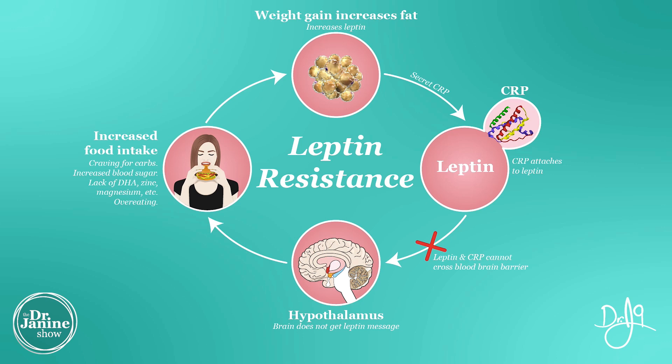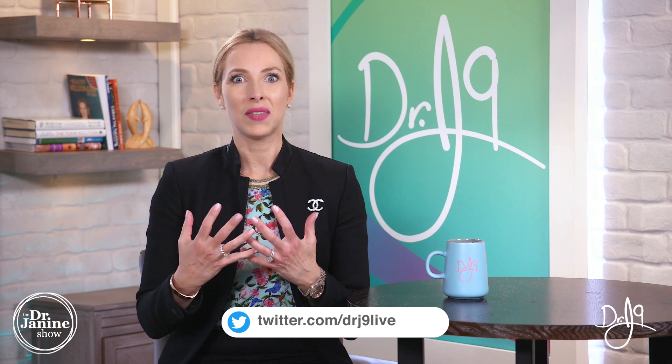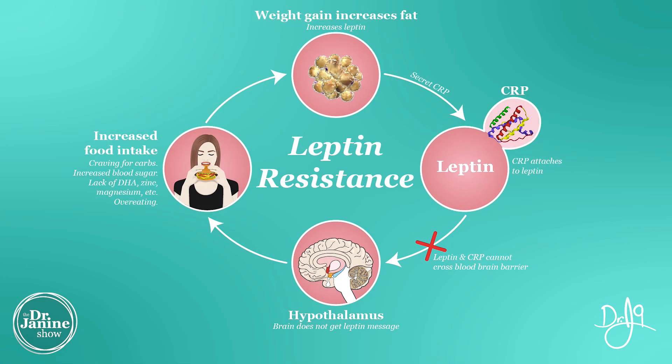Now that CRP is bound to the leptin and can no longer cross the blood-brain barrier. What happens here is that the hypothalamus is no longer getting that signal of the high leptin in the body, which says 'hey, I've got enough body fat, I'm good, I don't need to go get more food.' The brain's not getting that signal — and that's the leptin resistance right there. From the brain's perspective, it's just not getting the signal to say 'hey, stop eating.'